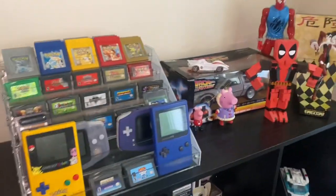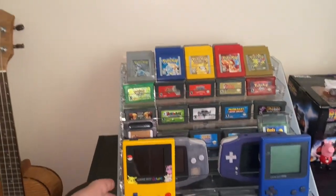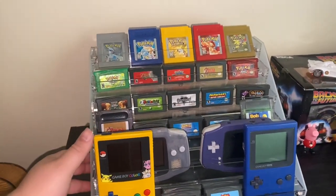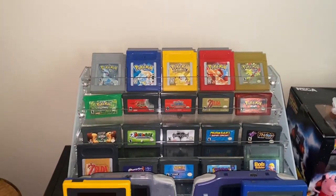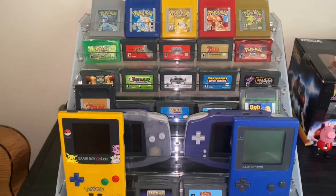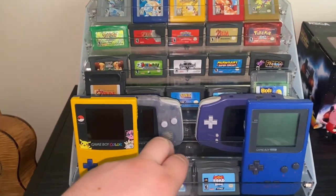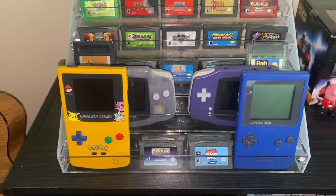Coming over to the non-Nintendo shelf — you can also see that there is Nintendo on this. I got this nail polish rack and put all of my Game Boy games on it and made it look like this. I have all the Pokemon games up top and it kind of goes down. There wasn't an easy way to display these without one blocking the other, and I thought this was the best way.